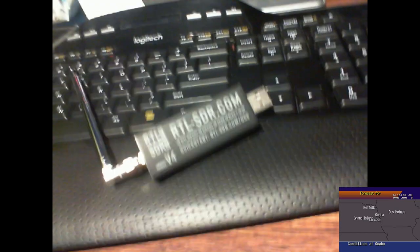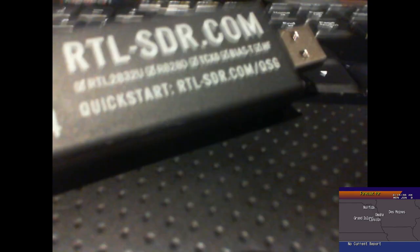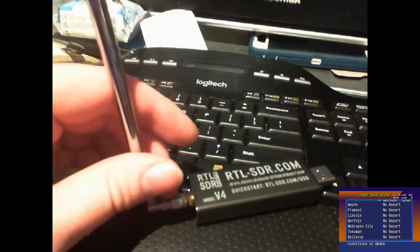Hello viewers. Today I'm going to be showing off my new SDR dongle that I just recently got. I'm still learning some things about it, but as you can see this is an RTL SDR version 4. If I can hold the camera still you can see the chips it has in there. This antenna I bought separately, and it just plugs into USB and then I have the software program for it.